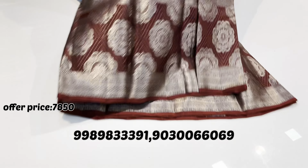This is about ₹1,050. This is sari number 8.